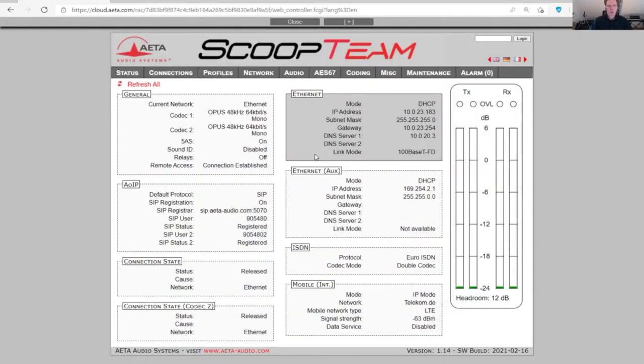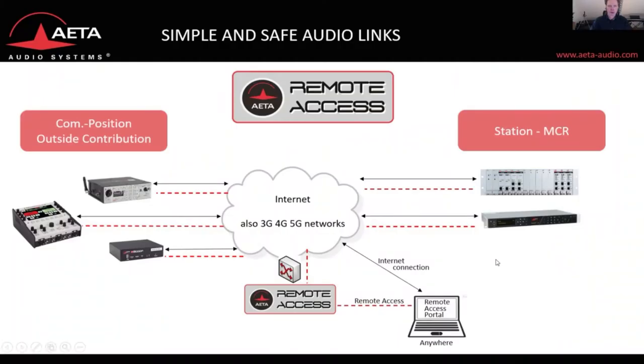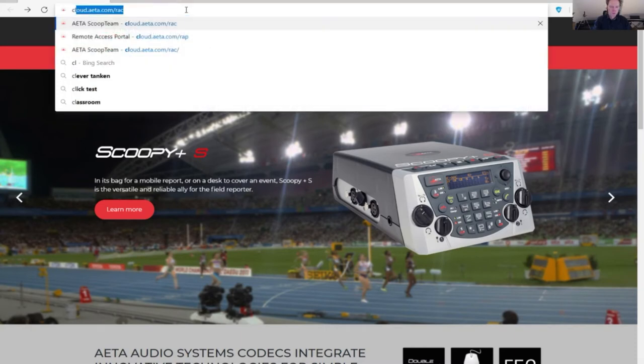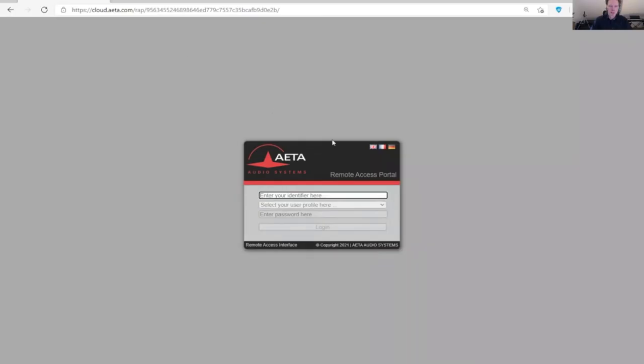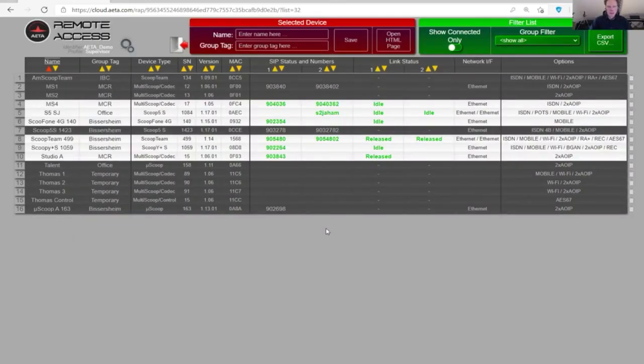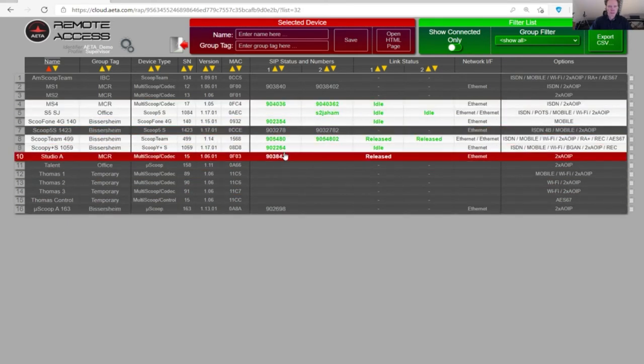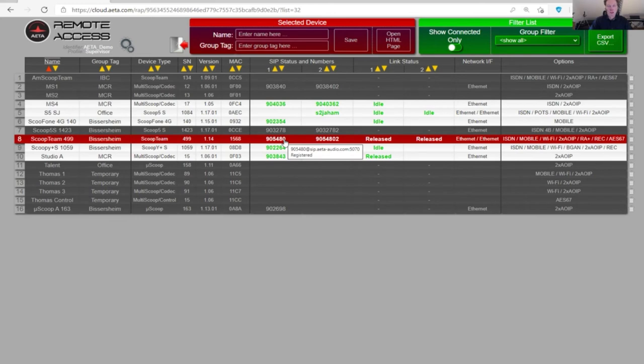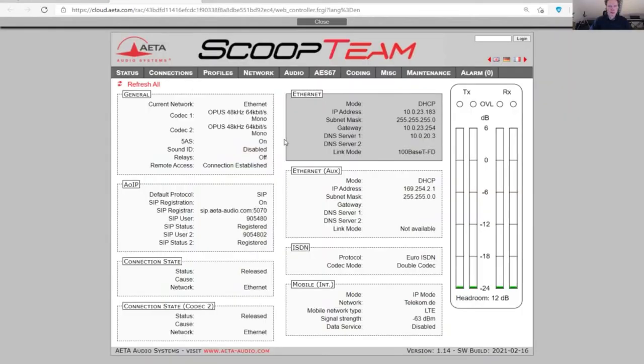This brings you to the HTML page of the codec — one way of remotely controlling it. A third way is via the remote access portal: go to a browser, choose the address of the cloud service, log in with your domain name and password. What you see is your virtual MCR, where every unit registered to the remote access server is displayed — in white the active units, and in green with green SIP numbers the units ready for service. Double-clicking on a line brings you to the HTML page of the codec.